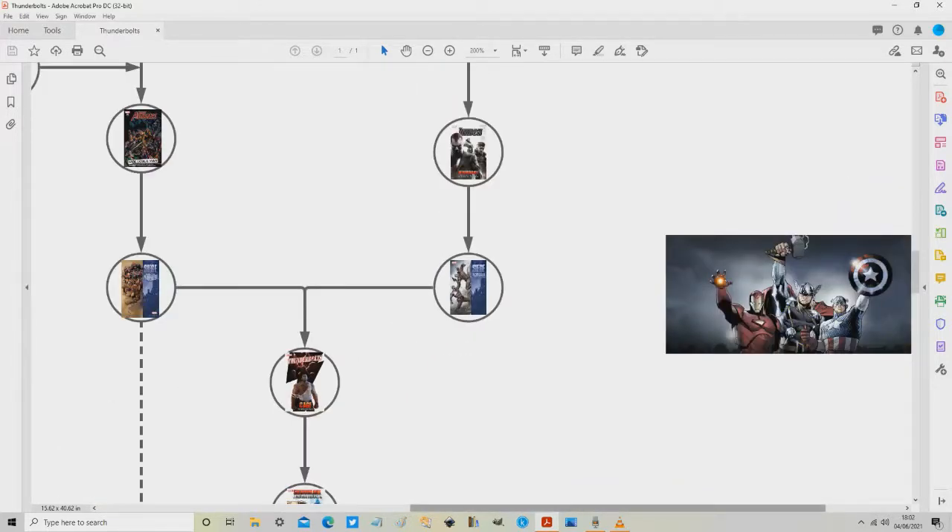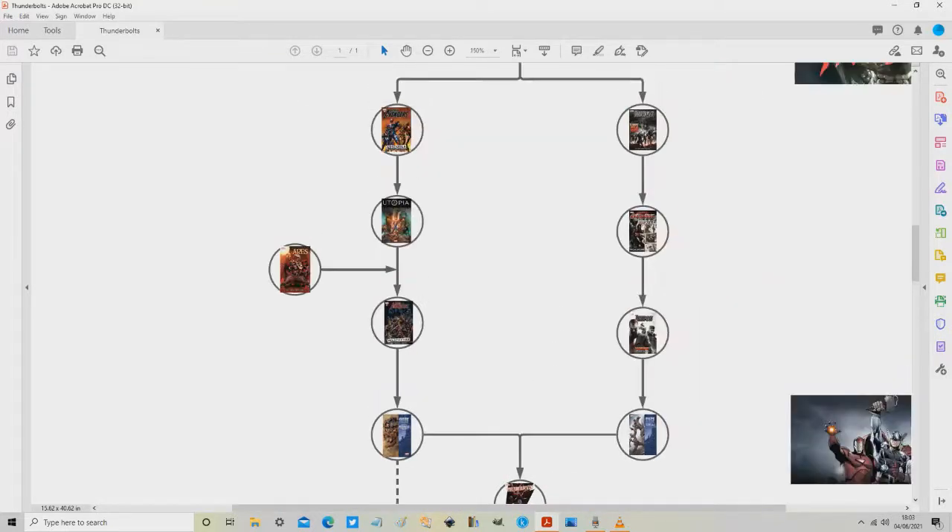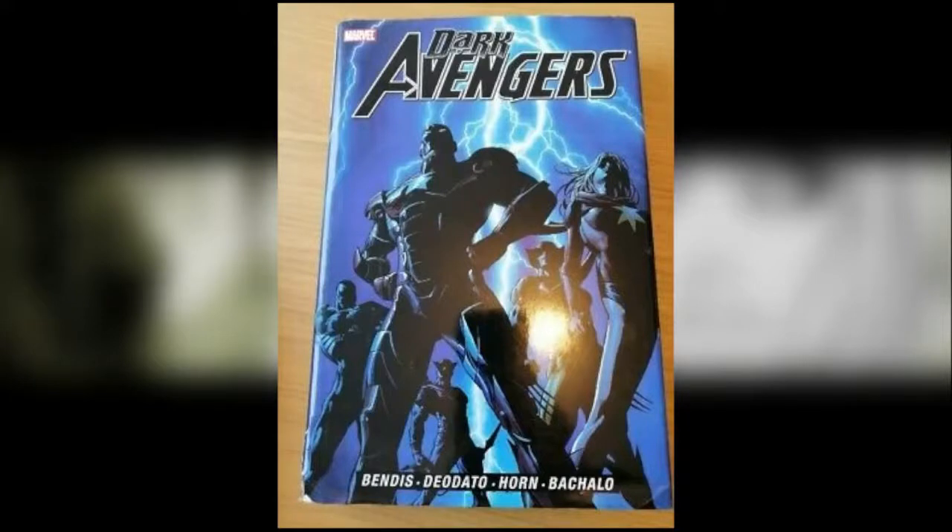Before moving on from Dark Avengers, I need to mention the oversized hardcover of Dark Avengers by Brian Michael Bendis, which collects issues 1 to 6 and issues 9 to 16 plus Annual 1 — exactly the same as the three smaller hardcover collections combined. That also means it misses out the two issues that are part of the Utopia event and it misses out Dark Avengers: Ares. If you want those missing issues you need to pick up the Utopia paperback or oversized hardcover. The oversized hardcover is a good call if you want things to line up on your bookshelf.